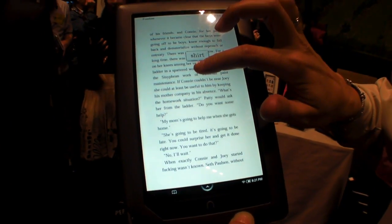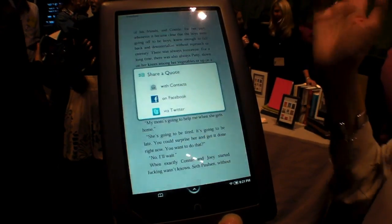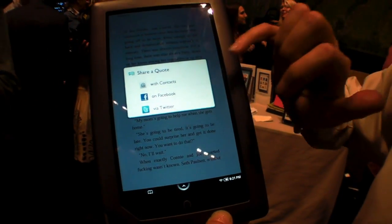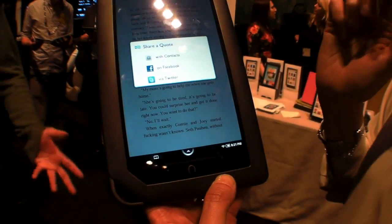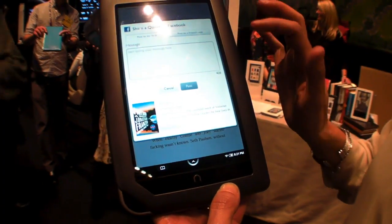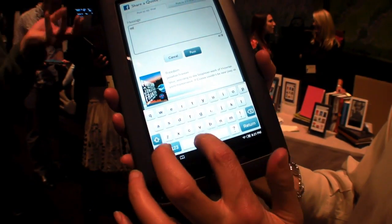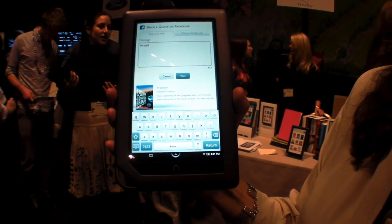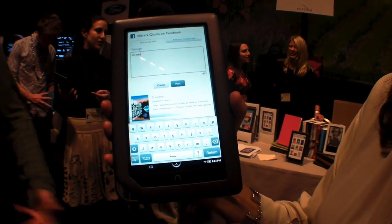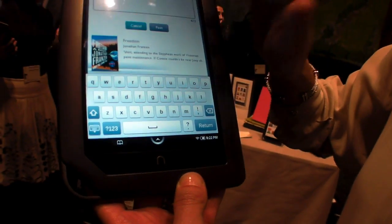It's also the most social reader available. I can highlight a passage I want and choose to share it with my friends. I can share it with contacts, import contacts, add contacts. I can post to Facebook or Twitter. The virtual keyboard is really forgiving and easy to type with, and I can immediately post anything I want to my friends or my social network.